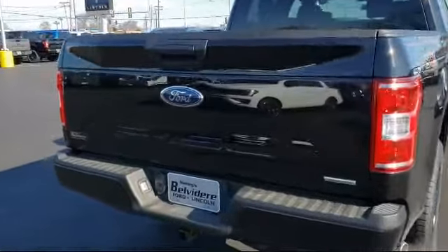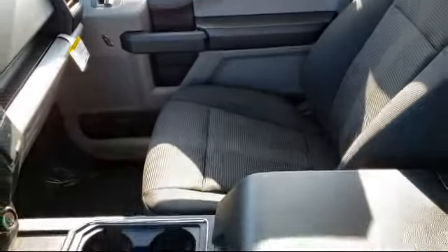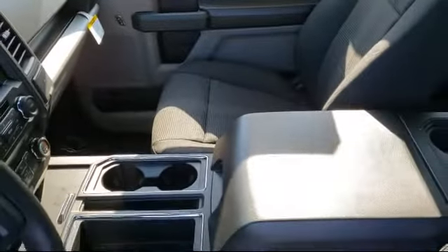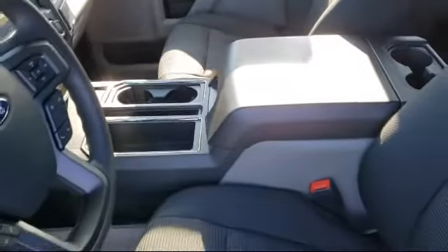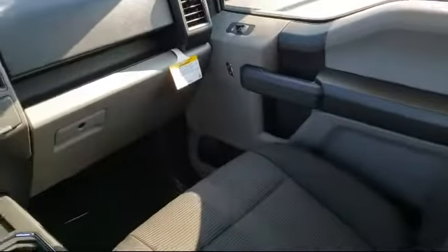Since 1883, the Manley name brand has been proudly serving our community. As the world's second oldest Ford dealer, we are locally owned and community focused. We pride ourselves on outstanding customer service. We're a little different and a whole lot better.